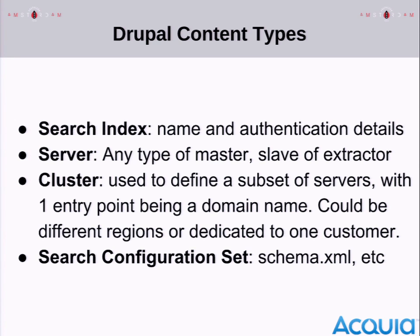Diving deeper into Drupal: we have a couple of content types defined — one is a search index, there's a server, there's a cluster, and a search config set. All of these are linked to each other using entity reference, so you can get a whole view of what's connected to what.